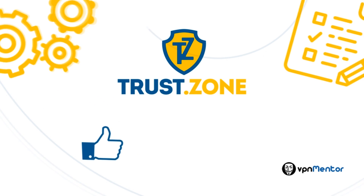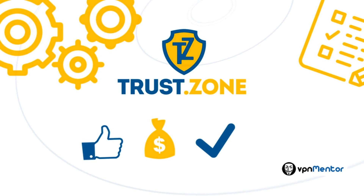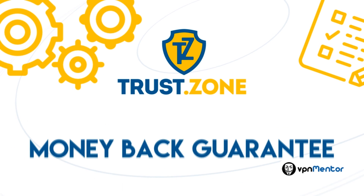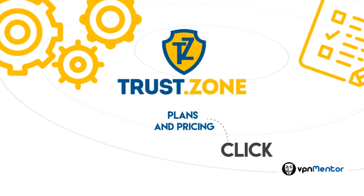So overall, TrustZone is easy to use and very fairly priced. You can also unblock any site, which definitely puts it ahead of many other VPNs. Either way, they have a money-back guarantee, so you can give them a try, and if you're not satisfied, get your money back. Click the Plans and Pricing button to see the pricing options.